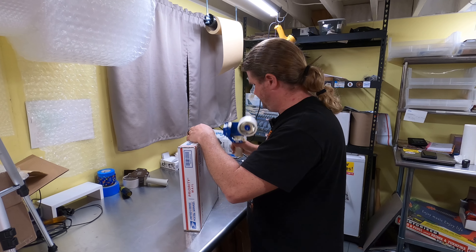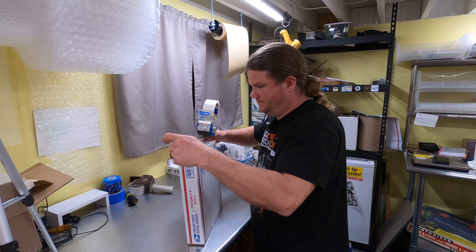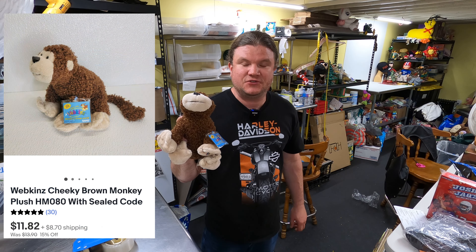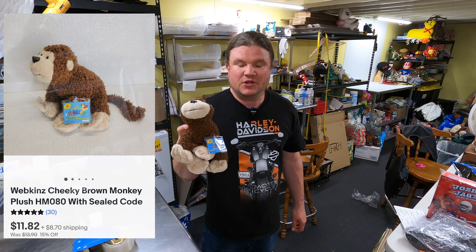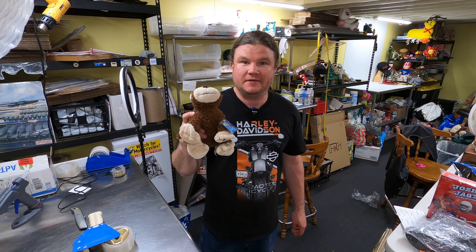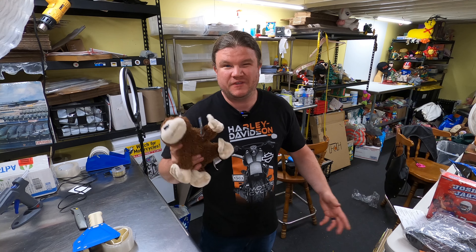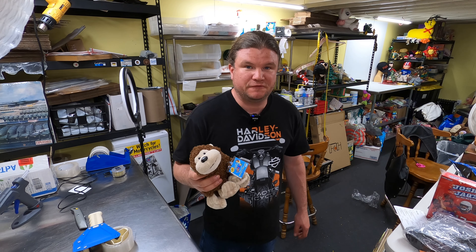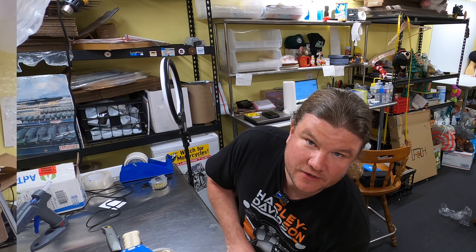I don't remember seeing them. Sold a little black one once, a little bat. Got a Webkinz going out the door for $11.82 that we listed back in February. I have all the plush on sale right now, which is why we have so many plush solds, trying to thin out some of our plush to allow room for ones that will sell a little faster. This is going to Seattle, Washington. Priority mail.